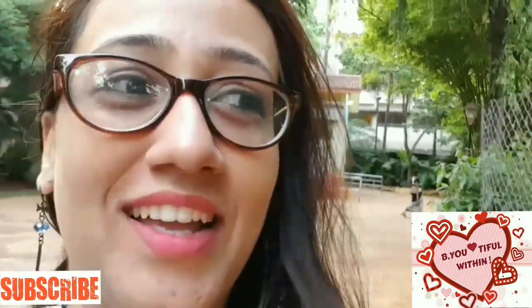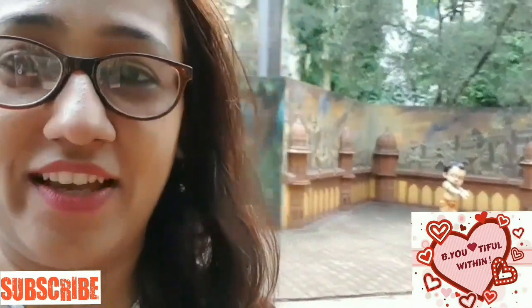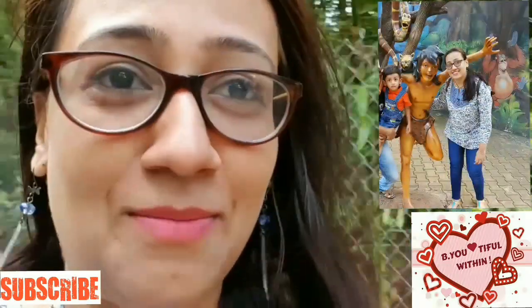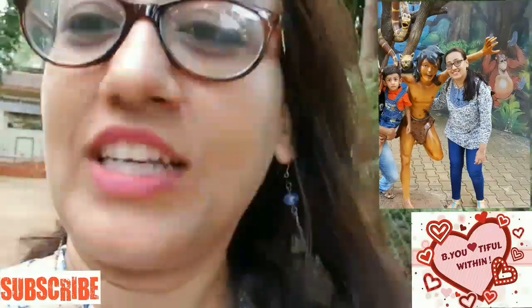The 4D show was 'Adventures of Alibaba' — it was amazing! My child just loved it. Here behind me you can see small cartoon characters like Chota Bheem and Mowgli, where people can take selfies. There's also Ben 10 behind me — I'll just show you. For the kids, this garden is really great!